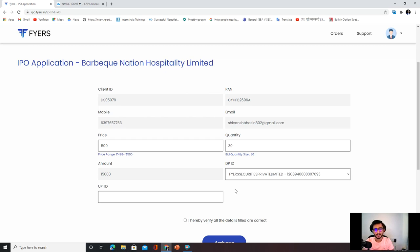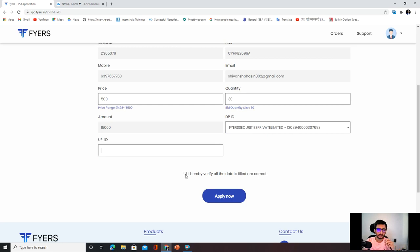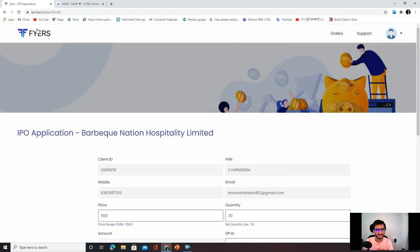Through UPI you can invest in the IPO. Simple UPI payment — Paytm, Google Pay, or any UPI — through which you can invest in the IPO. So what you have to do is enter your UPI ID directly, click the tick box, and click Apply Now. If you click on Google Pay UPI ID then there will be a confirmation that your amount is blocked — you have to click and approve. Your IPO application is already submitted.